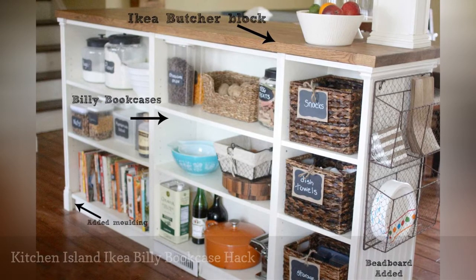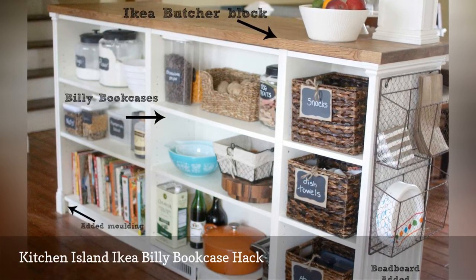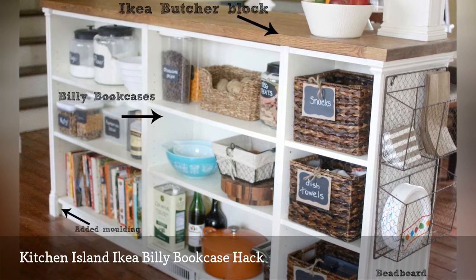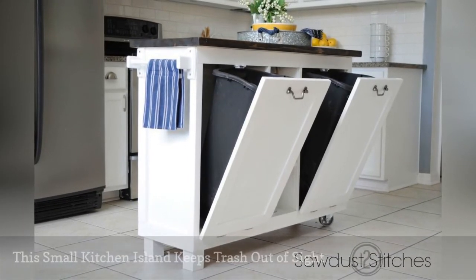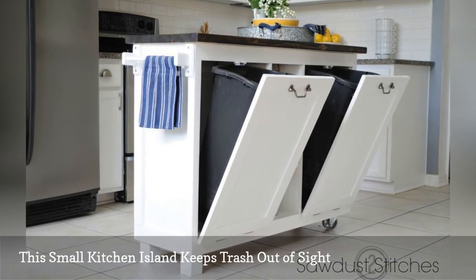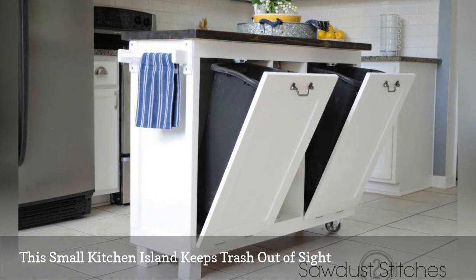Kitchen updates are expensive — the average cost to remodel a cooking space in the U.S. is around $23,000 and can skyrocket to as much as $35,000 according to several home improvement surveys done in 2018. The blogger behind Sawdust 2 Stitches offers a super frugal small kitchen island hack: she picked up old cabinets at a garage sale. After removing the doors and original hardware, she found enough room for two tall trash cans, which freed up lots of floor space, while also gaining extra room to chop and prepare food.